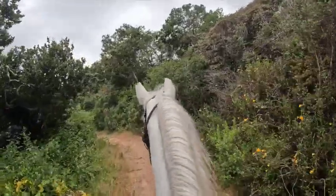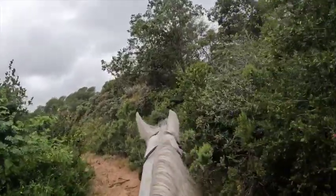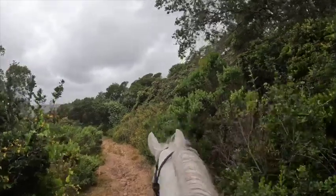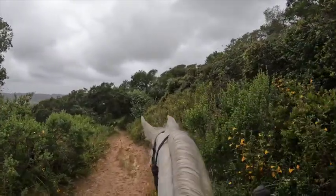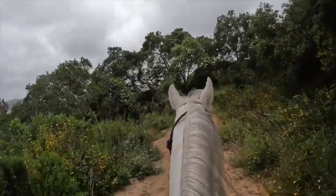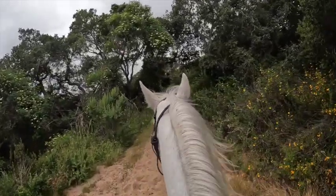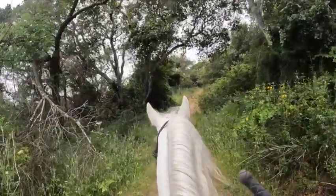Overall she seems pretty confident. I half halt down the hills because sometimes horses don't know and they will just go too fast, so you want to half halt and make them go slow. She's also fine with my head hitting the trees. Some horses aren't used to that.